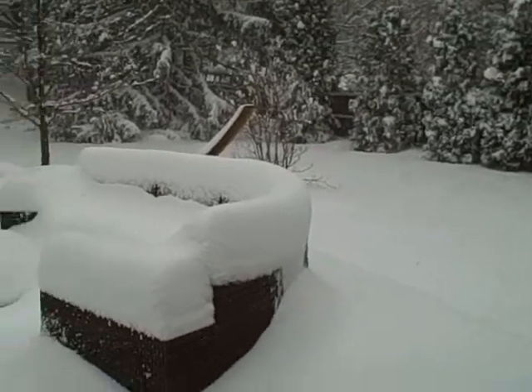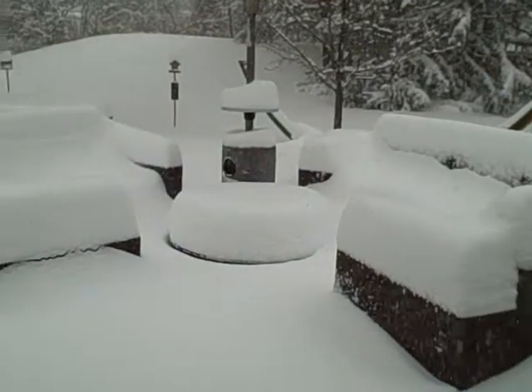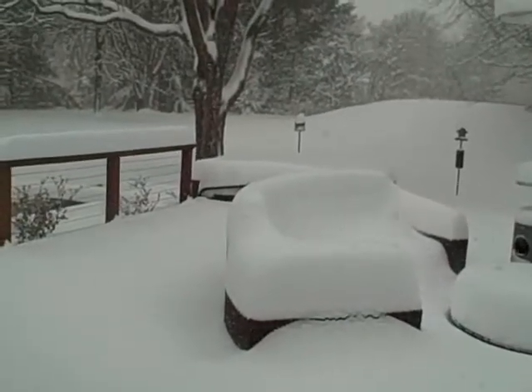I thought it might be cool to show you our beautiful snow. Look, it looks like we've got white cushions on our lounge chairs out the back. Isn't this the coolest thing?